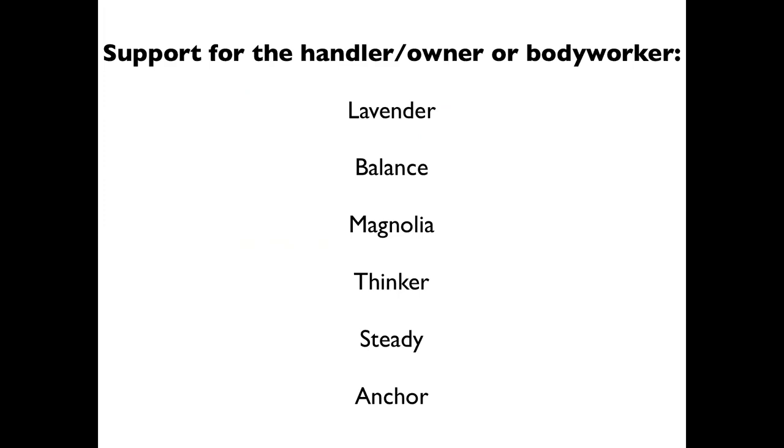Magnolia smells so good. Those are great oils for calming down. Thinker is for times when your brain is just everywhere and you have trouble concentrating or being in the moment. It could be great for riders who always forget what they were supposed to do, who have trouble concentrating during lessons, or trouble remembering courses during a competition.